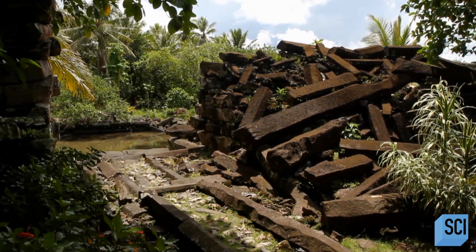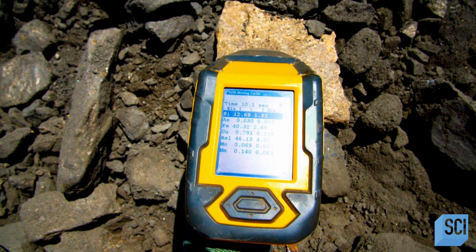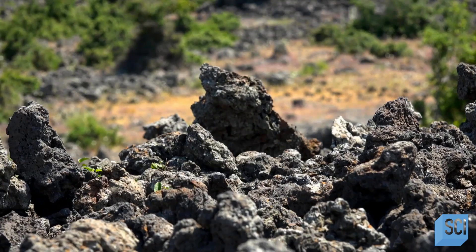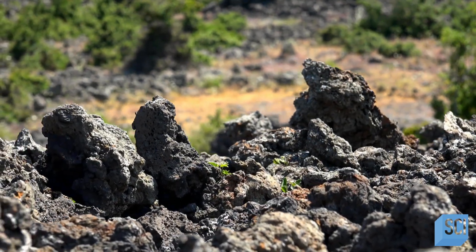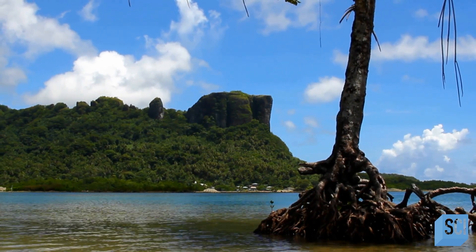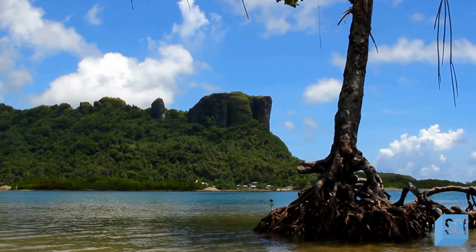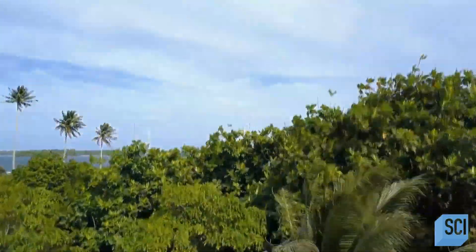And yet, there are no stones like this found anywhere on Temwen Island. Scientists use X-ray fluorescence technology to test the chemistry of these rocks against others in the region. They believe some of the basalt comes from a volcanic plug on the opposite side of Pohnpei, 25 miles away over land and water. During the time that these structures were built, there was no local technology that could have moved these incredibly heavy stones. So how on earth did these stones get there?